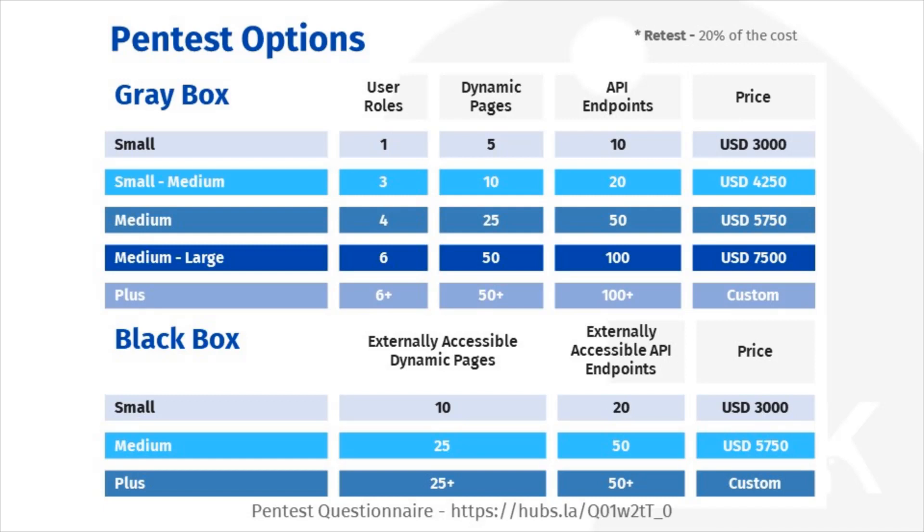Lastly, the number of endpoints behind your publicly accessible APIs. This does not include internal APIs, unless part of a white box test, but those that are exposed to the internet and accessible to clients.